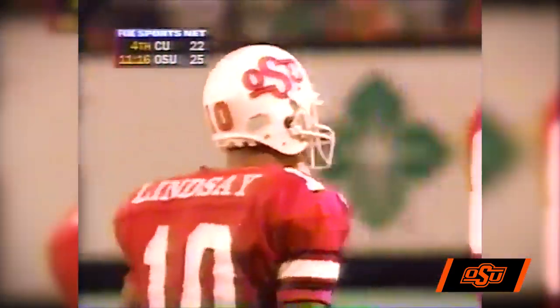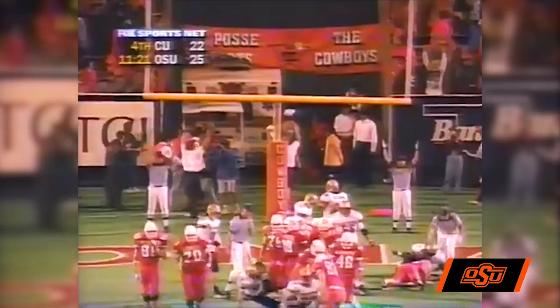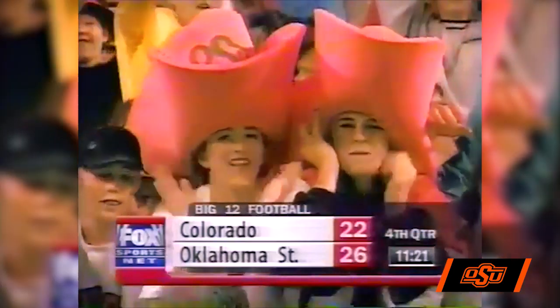Lindsey waited just a split second to make that move across the line of scrimmage and extended the ball just to be sure it crossed the plane. The Cowboys in this seesaw battle take the lead again. Good snap, good kick, and it is good. Timeout with 11:21 to go. That's a big point — the Cowboys are up and Colorado has to score a touchdown right now.